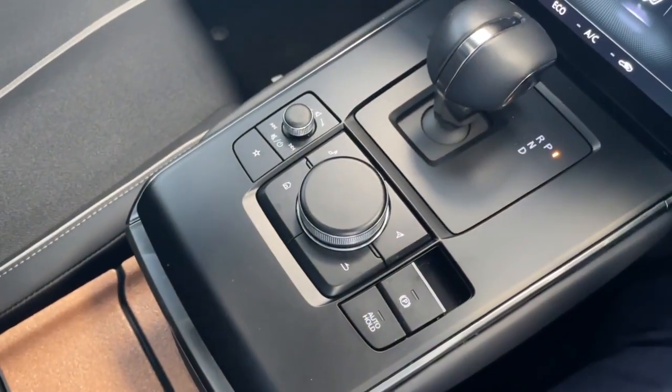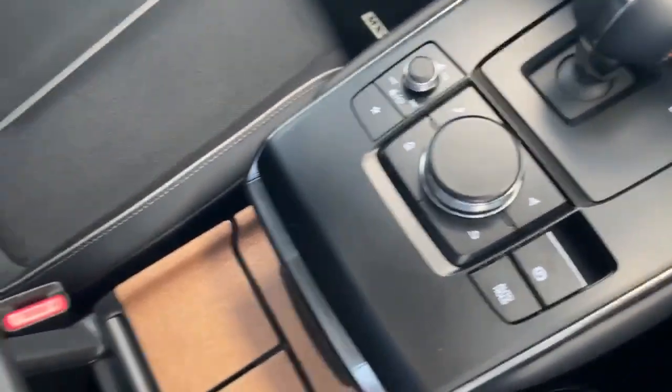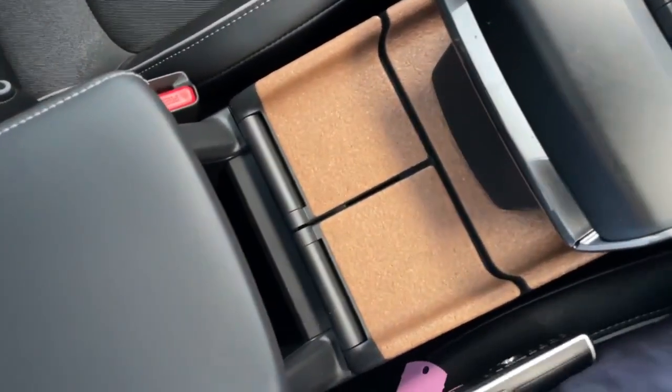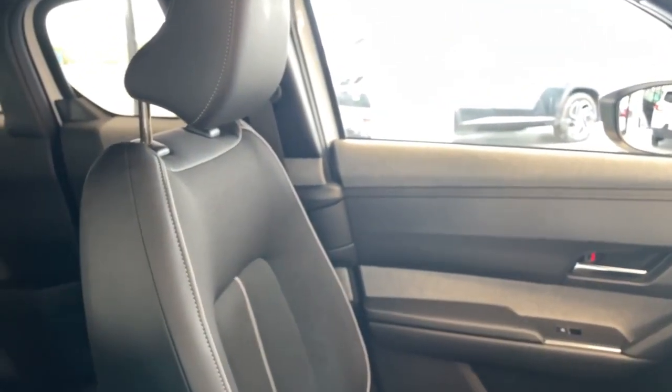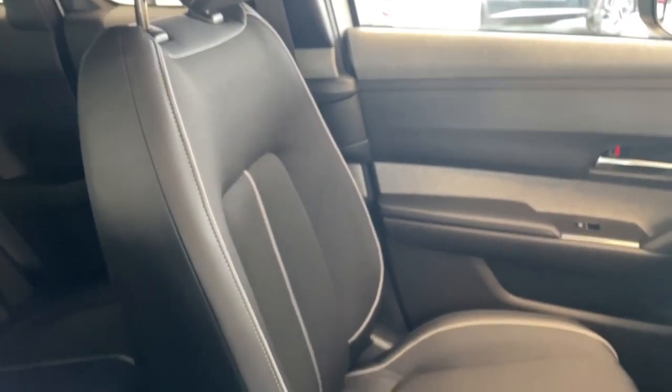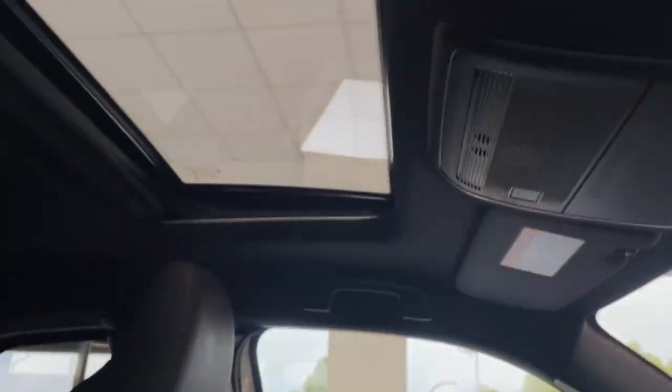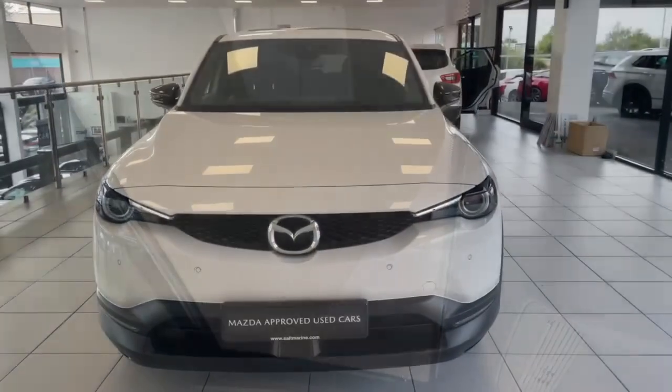You do have your electric handbrake and your auto hold. You've got your two cup holders down below, which are made from cork — a real nice touch. And you can see the lovely black interior finish throughout the MX-30. Lastly, you've got that tilt-and-slide sunroof, which is electrically operated and opens and closes as you need.